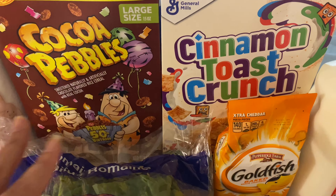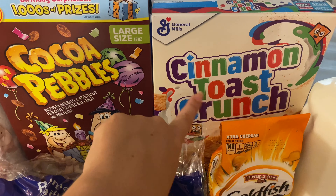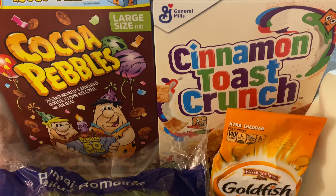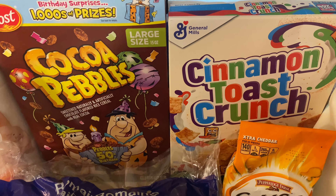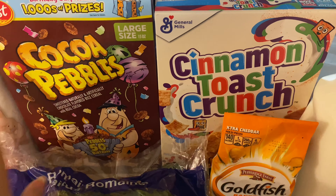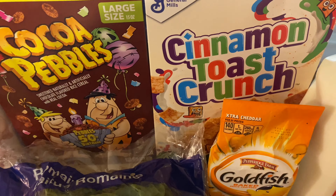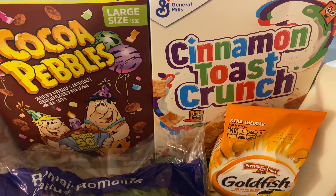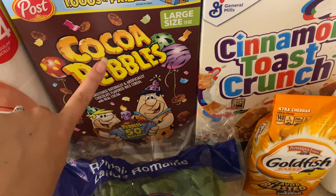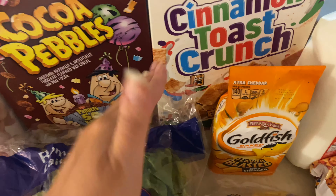I picked up some Cocoa Pebbles and some Cinnamon Toast Crunch, mainly for myself — I'm not going to lie. Manny does like Cinnamon Toast Crunch and he's not a big cereal kid at all, but I don't mind giving him cereal on occasion. It's not every day, so whatever. As long as he'll eat at this point, I just want him to eat. But I was craving some cereal and these are my two favorites.